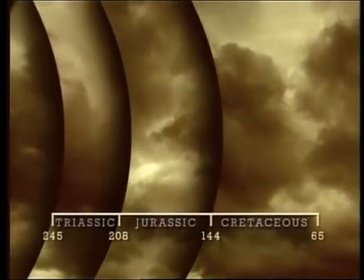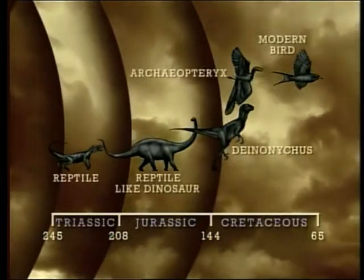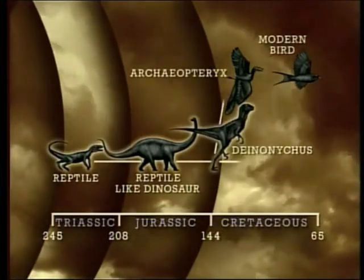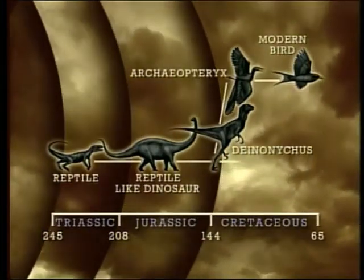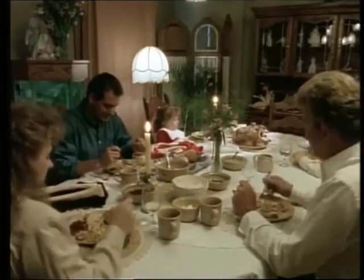For Bacher, the bird family tree is no mystery. From early cold-blooded reptiles came the first dinosaurs. Then came the fast-moving, two-legged raptors. From them evolved creatures like Archaeopteryx, leading directly to modern birds. If Bacher's right, Thanksgiving will never be the same.